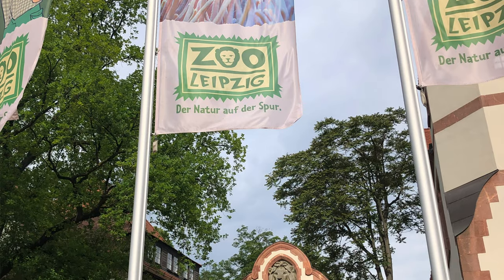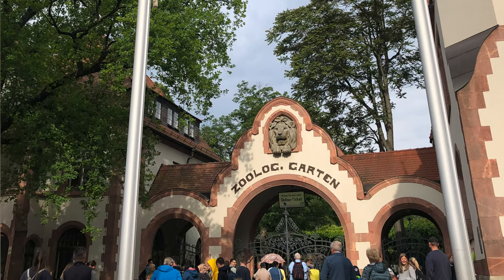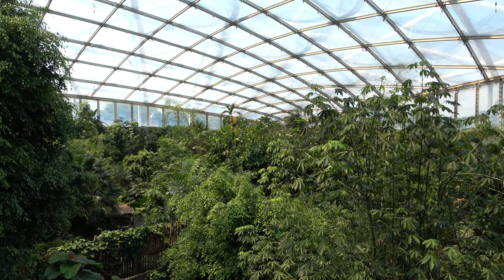The next day it was time to go to the Chester Zoo of Germany, Zoo Leipzig — a huge zoo with some incredible theming and exhibit designs, including Gondwanaland, which is a massive indoor rainforest.